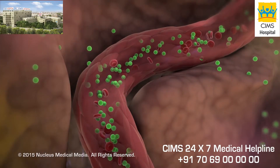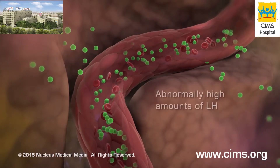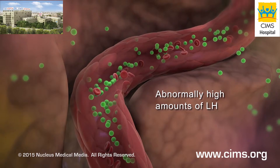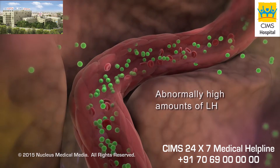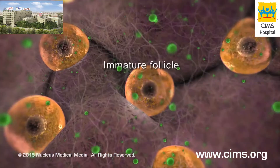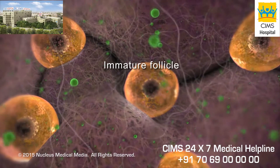If you have polycystic ovary syndrome, your pituitary gland may release abnormally high amounts of luteinizing hormone into your bloodstream, disrupting your normal menstrual cycle. As a result, your follicles do not mature and ovulation does not occur.